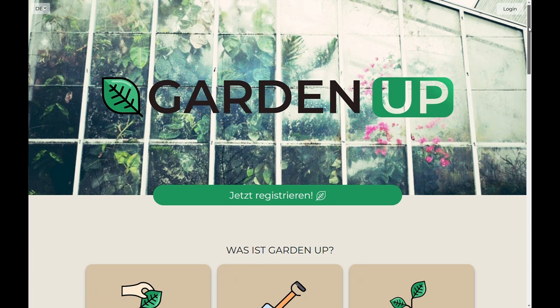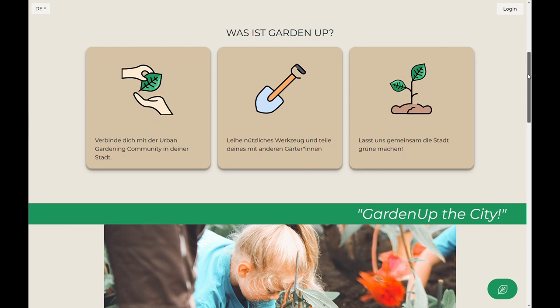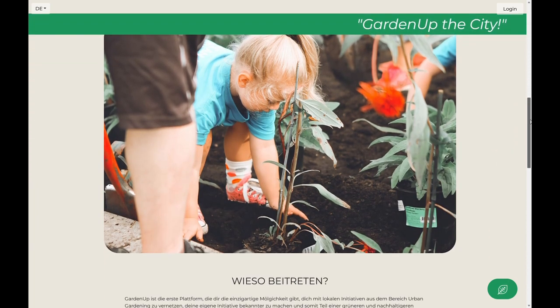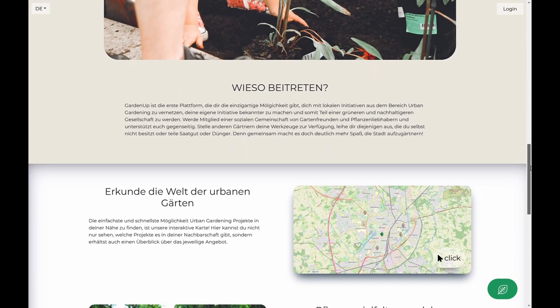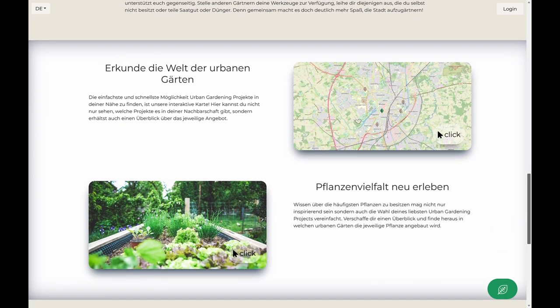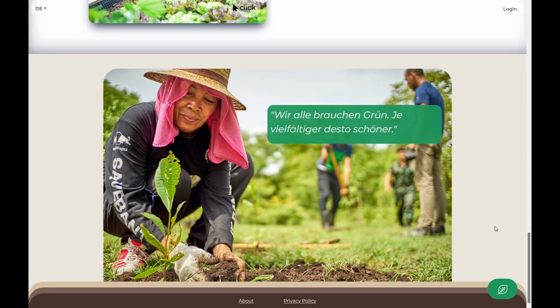GardenUp is the platform for gardeners and urban gardening communities. Our motivation is to connect people and support collaborativity in a sustainable way. The main features of GardenUp are an interactive garden map, an information center for each urban garden, and a list of crop varieties. With GardenUp you can connect with people, exchange things like tools or seeds that might be helpful in other communities, register your own garden community or join others.